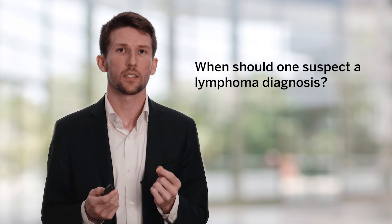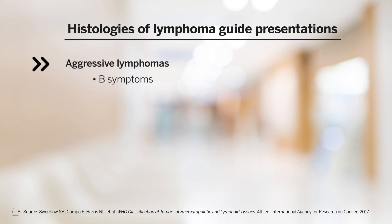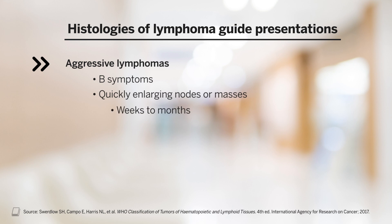When should one suspect a lymphoma diagnosis? Importantly, histologies of lymphoma guide presentations. Aggressive lymphomas tend to present symptomatically. They're more likely to have B symptoms, by which we mean fevers, drenching night sweats, and weight loss. The pace of growth of nodes or masses is typically on the order of weeks to months in an aggressive lymphoma.